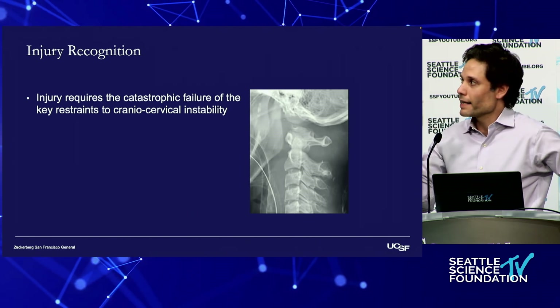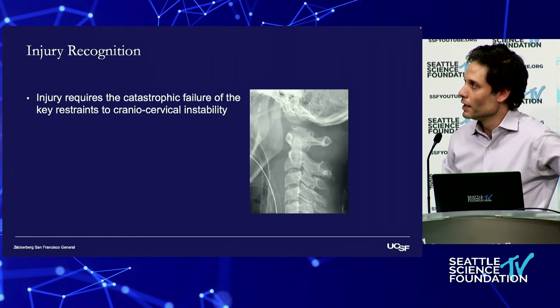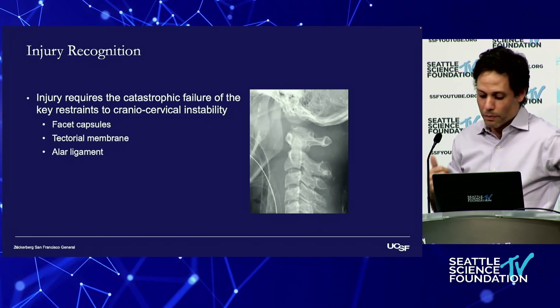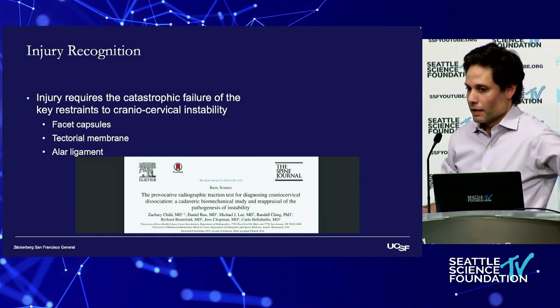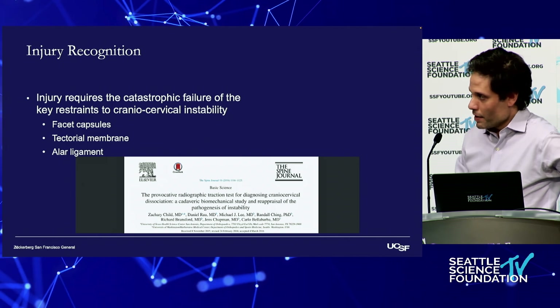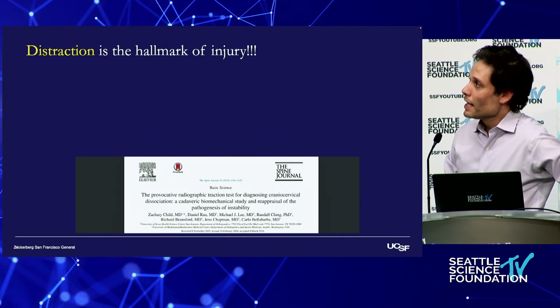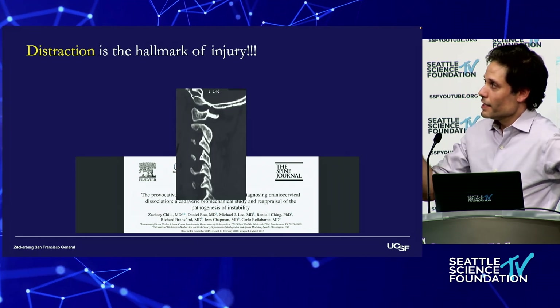This injury requires the catastrophic failure of multiple key restraints to cranio-cervical stability — you need disruption of the facet capsule, the tectorial membrane, and the alar ligament if it's present. It's one of Dr. Chapman and Dr. Bell Barber's biomechanical studies that really highlights this. Distraction is the hallmark of this injury.